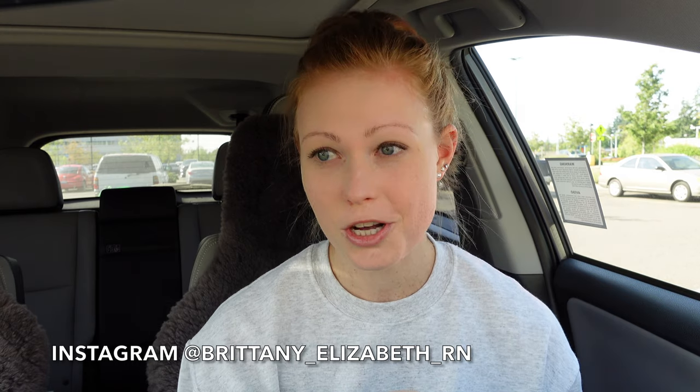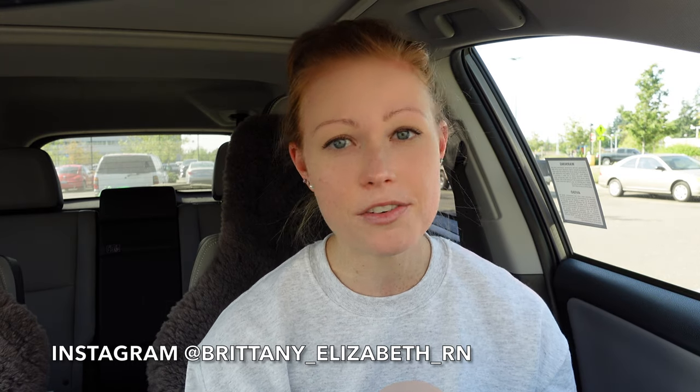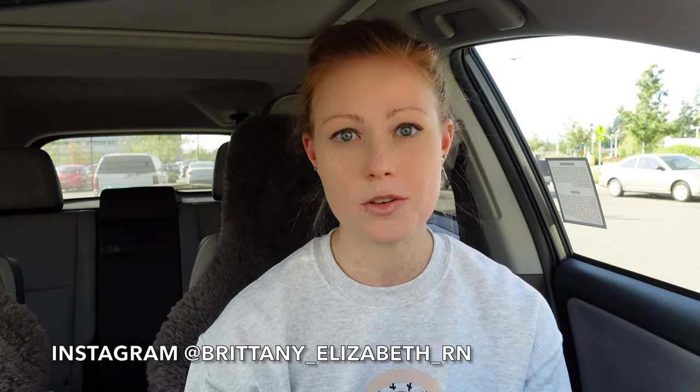One of my goals with doing these grocery hauls is to show you guys that you can definitely eat healthy and stick to your budget — you can eat healthy for cheap. There are strategies behind it, so you just have to kind of strategize. I'm going to show you some tips and tricks throughout this video. I also did a video a couple months ago on how I stick to a budget while grocery shopping, and I'll link that down below.